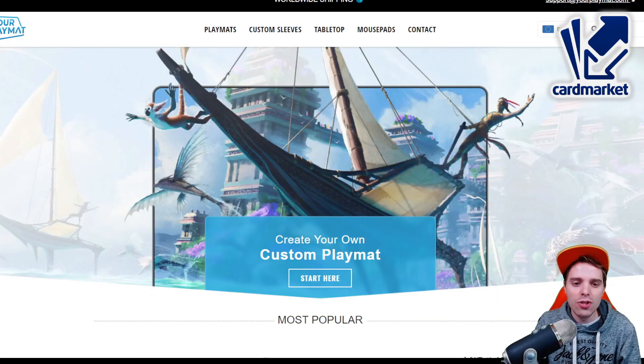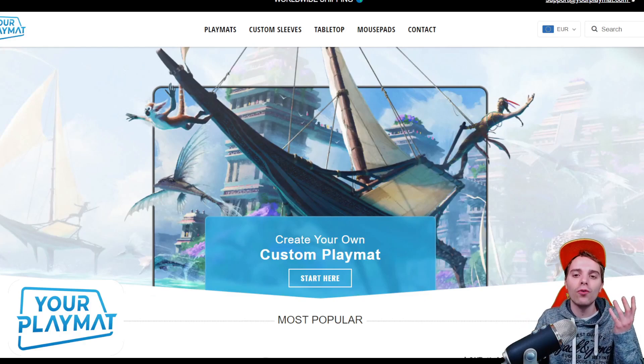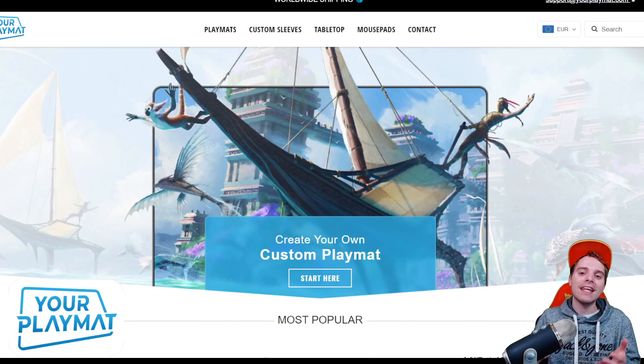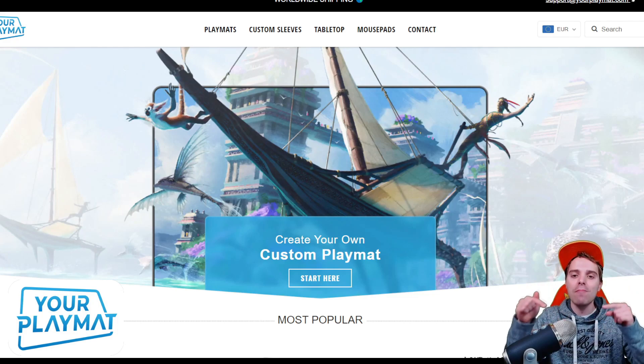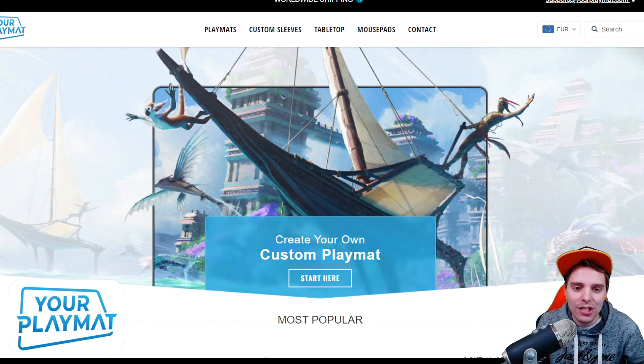This video is also sponsored by yourplaymat.com, a platform where you're able to create your own custom playmat. They have capabilities to ship worldwide and you can get 10% off by clicking the link down below, so definitely check it out.